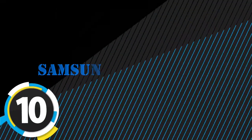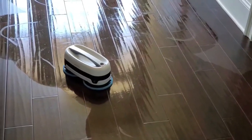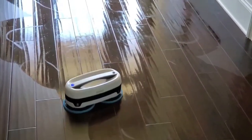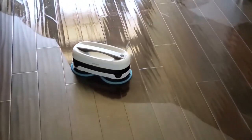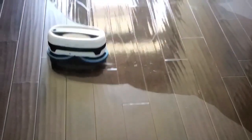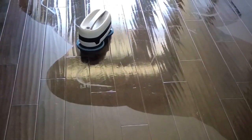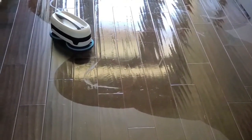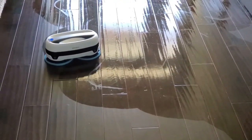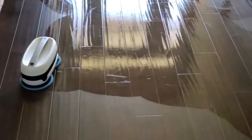Number 10 is the Samsung Jetbot Mop. The Jetbot Mop easily cleans your floors automatically, making it ideal for tile, vinyl, laminate, or hardwood. The Samsung Jetbot Mop is designed to make your life easier by automatically navigating around your home while avoiding obstacles, providing a quick and effective way to clean up part of your daily work.